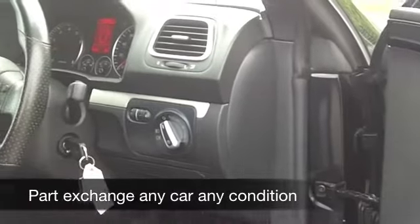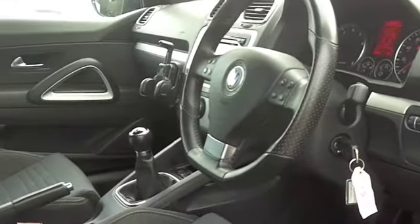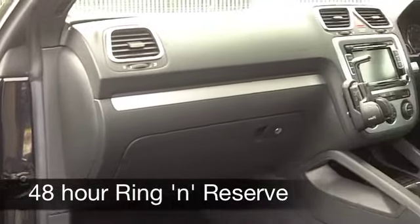Inside, it's a cloth interior. You sit fairly low down in this car, but I think that really helps you to feel quite connected to the road, and everything's there for you. You've got CD player, climate control, and nice alloys on this car.